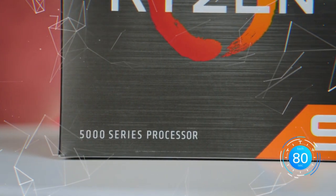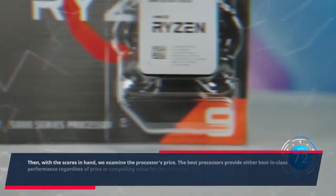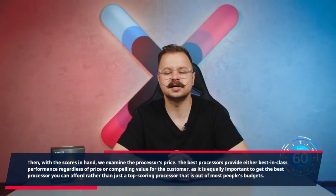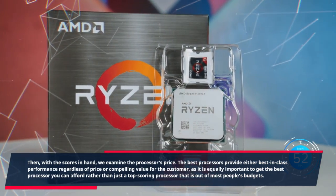Then, with the scores in hand, we examine the processor's price. The best processors provide either best-in-class performance regardless of price or compelling value for the customer, as it is equally important to get the best processor you can afford rather than just a top-scoring processor that is out of most people's budgets.